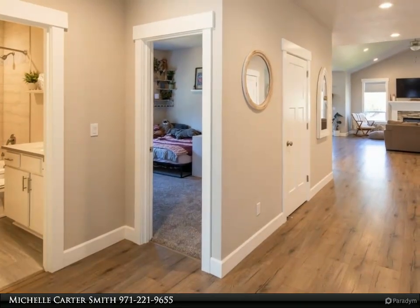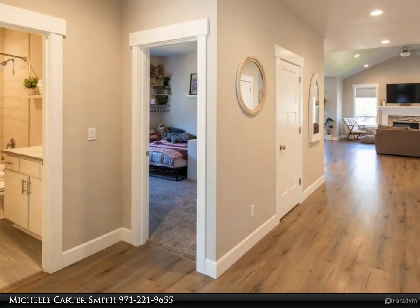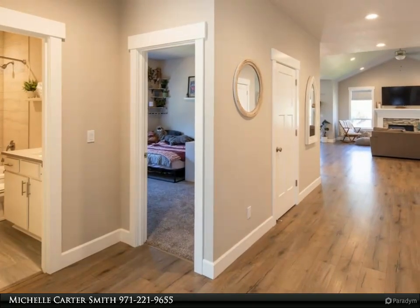The primary suite is a relaxing retreat with a vaulted ceiling, large walk-in closet, soaking tub, and a tile surround shower.